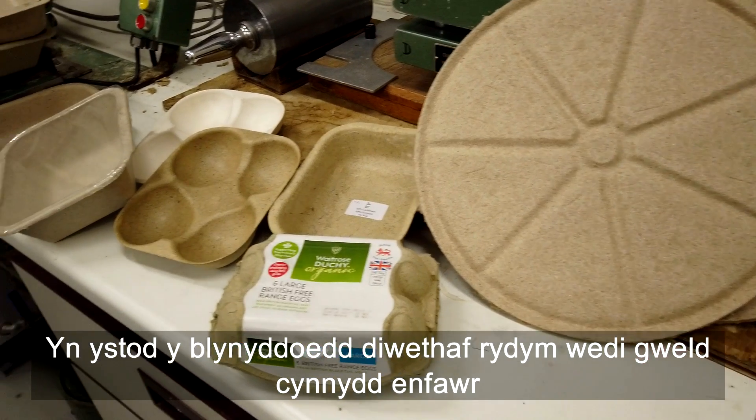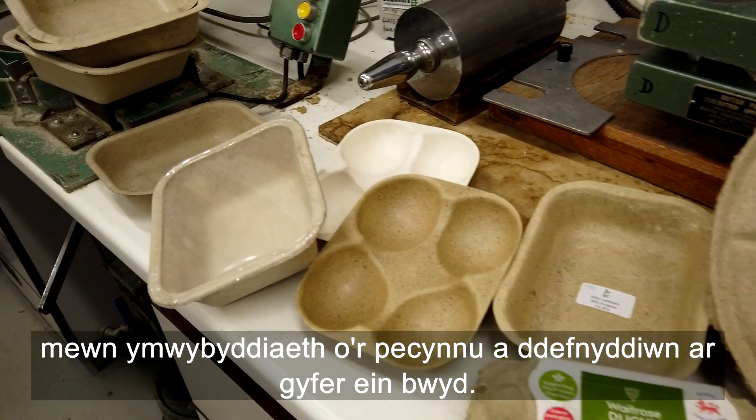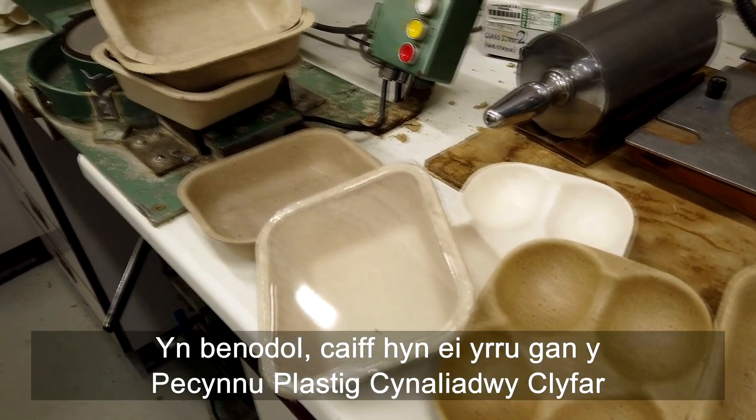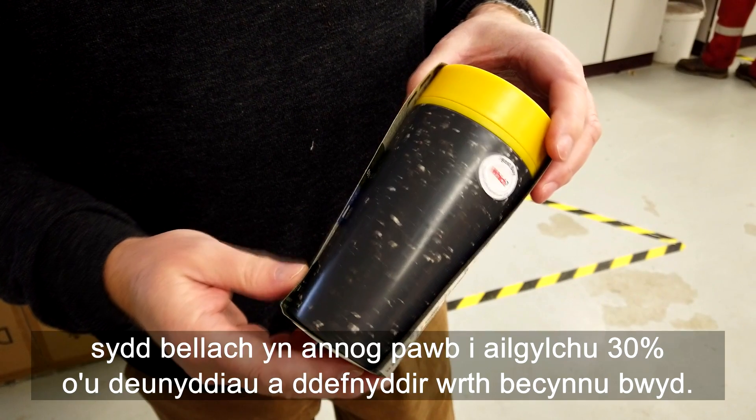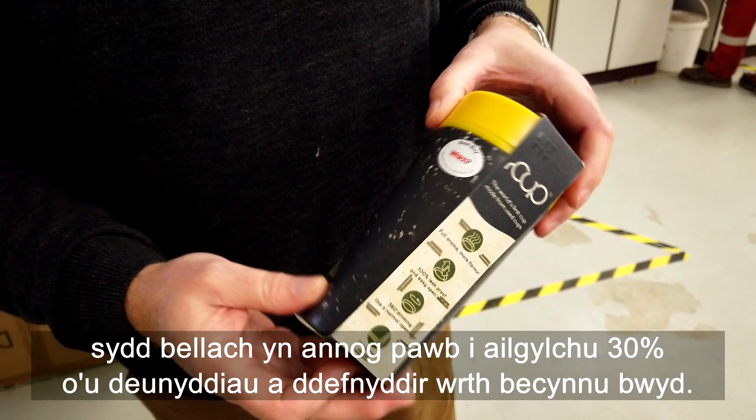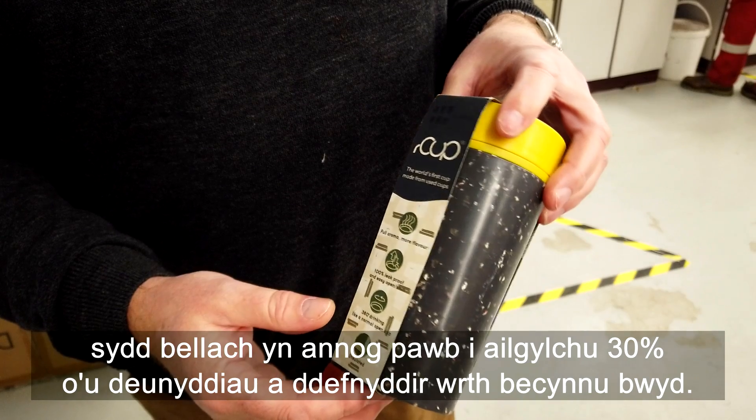In recent years we've seen a massive increase in the awareness of the packaging we use for our food. This is driven in particular by the Smart Sustainable Plastics packaging, which is now encouraging everyone to recycle 30% of their materials used in food packaging.